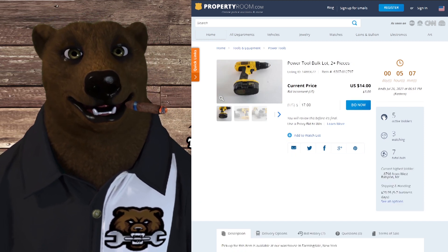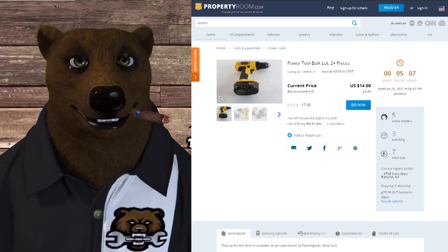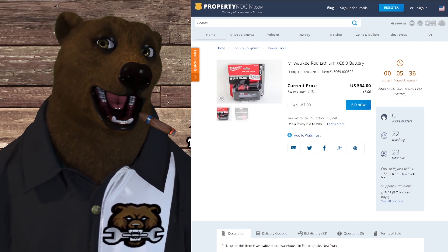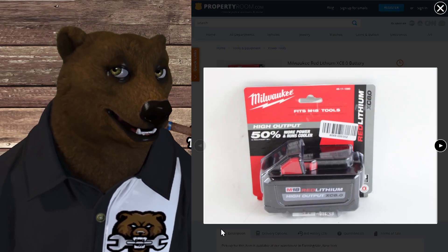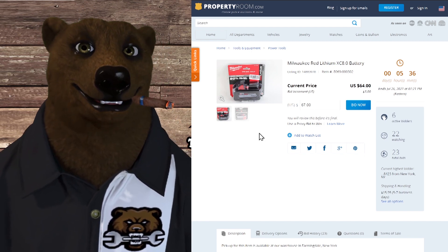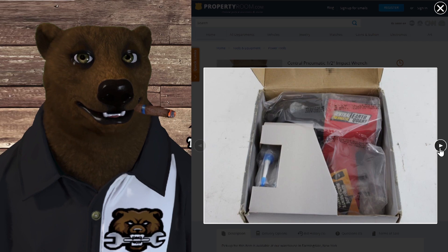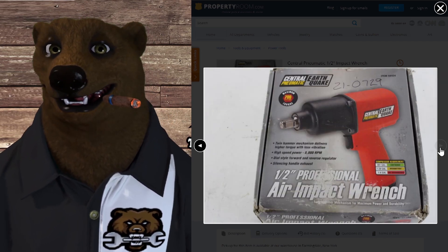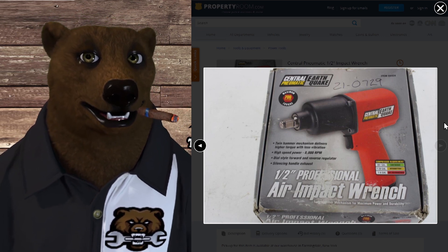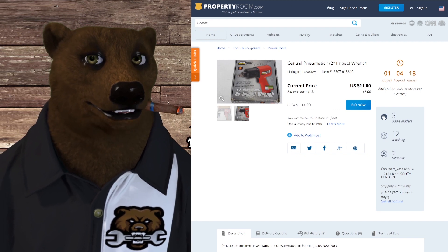Next up, for those of you who still have DeWalt 18-volt tools and need more batteries, I see a lot of these over on PropertyRoom. Here's one going for $14 right now with five hours left. How about this Milwaukee High Output — looks like a 9.0 extra capacity battery — at $67 plus $15-16 shipping. How much does that battery cost you retail? Next up, the Central Pneumatic — some air tools. We've got the old Harbor Freight Earthquake pneumatic impact wrench. It's not super high-end, but it's a standard everyday DIY or fairly high-end DIY pneumatic impact wrench that a lot of people swear by. Currently at $11 with $16 shipping.